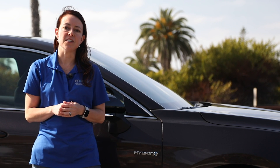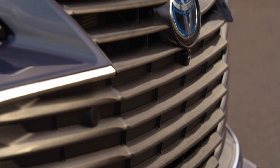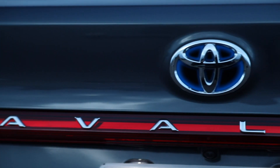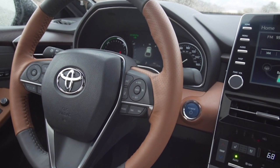The primary difference with the hybrid model, in addition to the badging right here and the wheels, there is also blue accents on the grille on the rear of the vehicle, and the push button for the push button start is also blue.